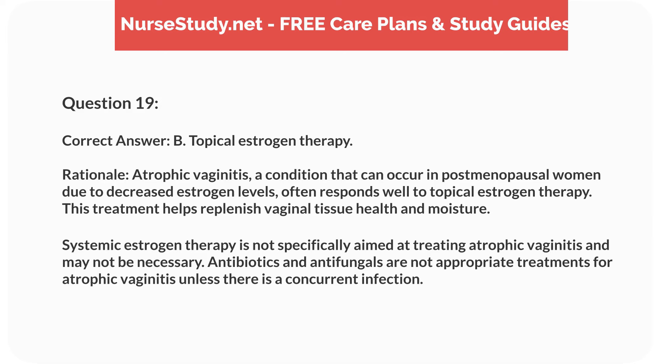Correct answer: B. Topical estrogen therapy. Rationale: atrophic vaginitis, a condition that can occur in postmenopausal women due to decreased estrogen levels, often responds well to topical estrogen therapy. This treatment helps replenish vaginal tissue health and moisture. Systemic estrogen therapy is not specifically aimed at treating atrophic vaginitis and may not be necessary. Antibiotics and antifungals are not appropriate treatments for atrophic vaginitis unless there is a concurrent infection.